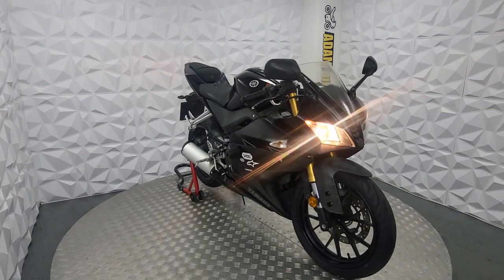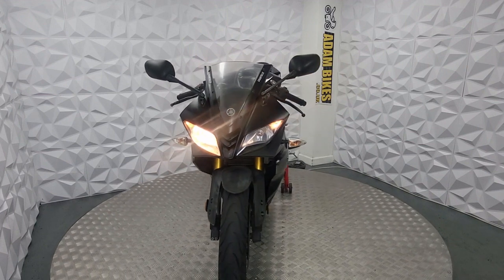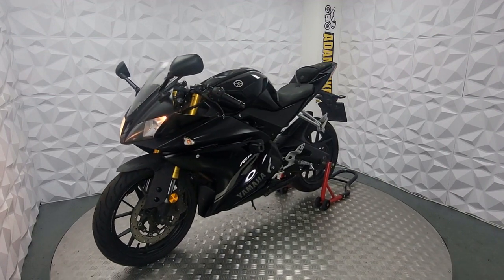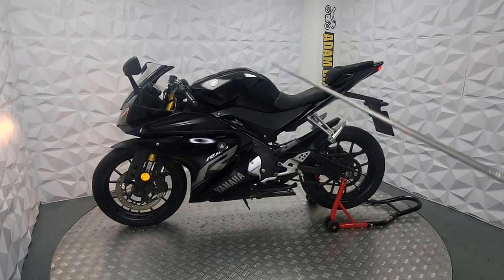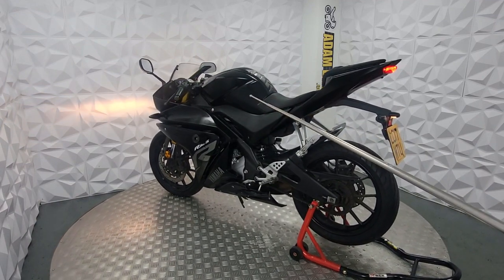Here we have a 2017 Yamaha YZF R125 — a very nice bike in very good colours. It's been parked up for a while by the previous owner. It's a 2017, which means it's the ABS model and it comes with ABS. It's done 3,400 to 3,700 miles from new — these are genuine miles.